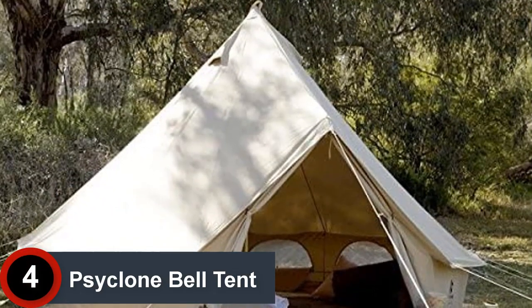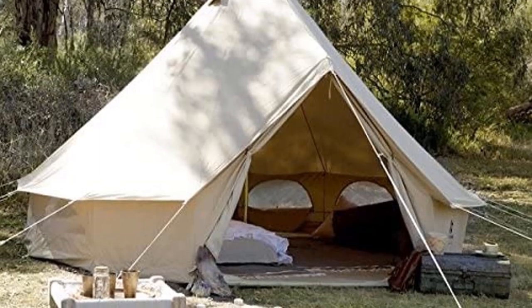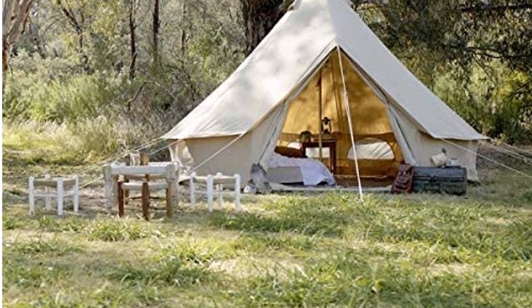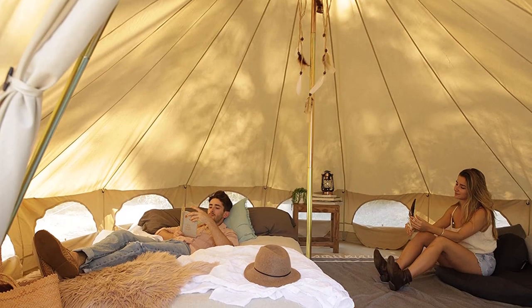Moving on at Number 4: the Cyclone Bell Tent. The Bell Tent uses a high-quality 340 GSM cotton polyester blend for extra protection against water. The additional water treatments performed on the canvas make it even more waterproof. Moreover, the 13.12 feet diameter of the tent makes it extremely spacious and comfortable to live in.